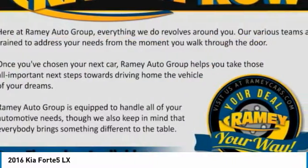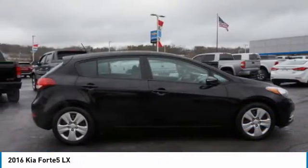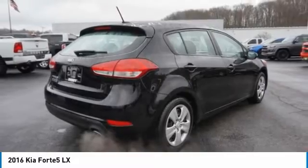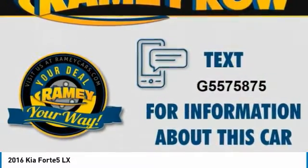The Kia Forte 5 is a versatile vehicle. It comes with accessible storage, advanced technology, and more. It also comes with both great handling and fantastic gas mileage.